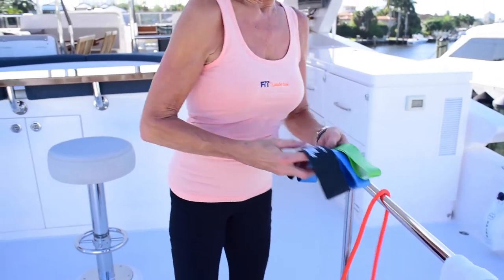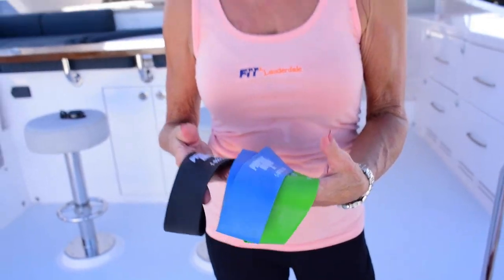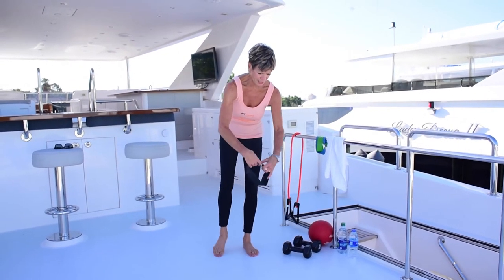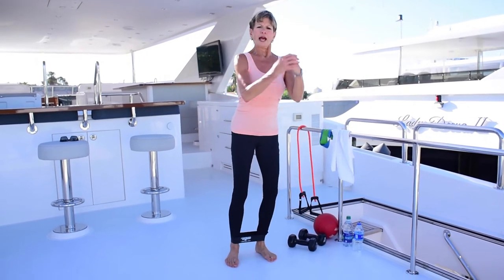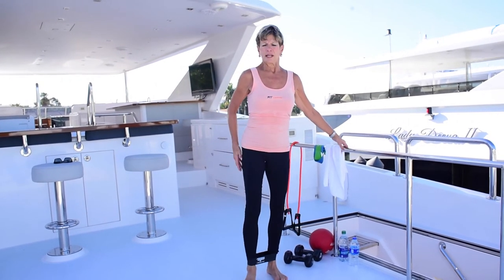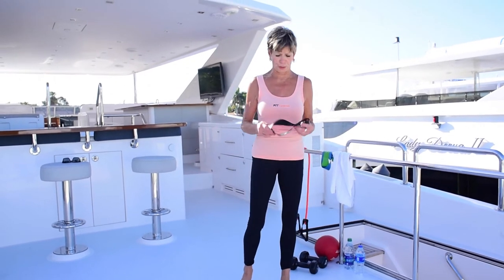My favorites are the resistance bands. They come in different strengths — light, medium, and heavier — and they can be used for a variety of exercises to really get a full body workout. We just slip these around our ankles or thighs and you can do a variety of exercises that work the entire leg and your glutes just with the resistance bands. They're easy to stow and lightweight — just put them in your suitcase or backpack.